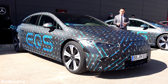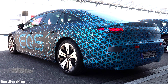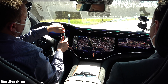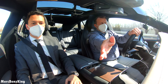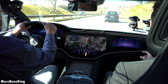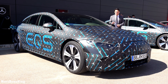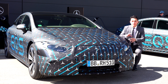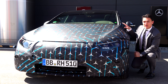Hello guys, welcome to Merch Benz King. As you can see, this is a camouflage EQS and in this video we will take it for a drive and I will show you every special feature including the Hyperscreen. It is one meter and 41 centimeters wide, and I can already tell you it is a very impressive fully electric flagship Mercedes sedan. The Mercedes star will definitely come back in the design, and might also appear in the interior.